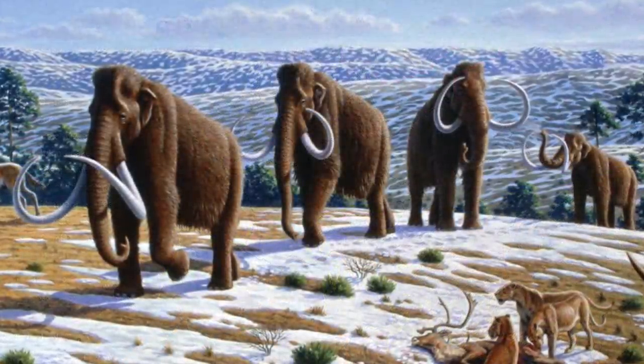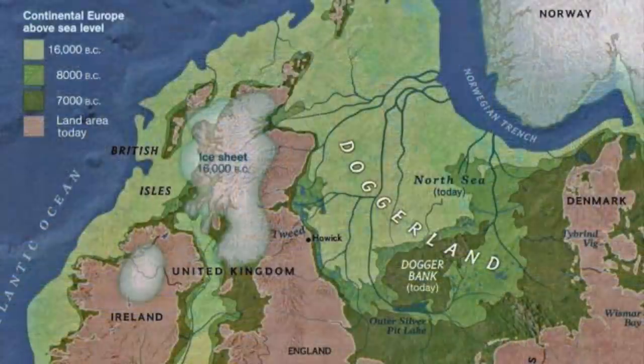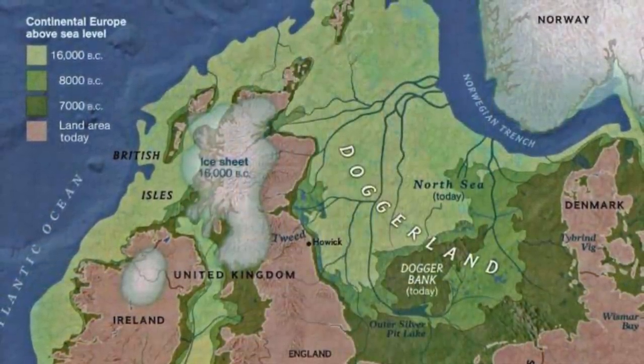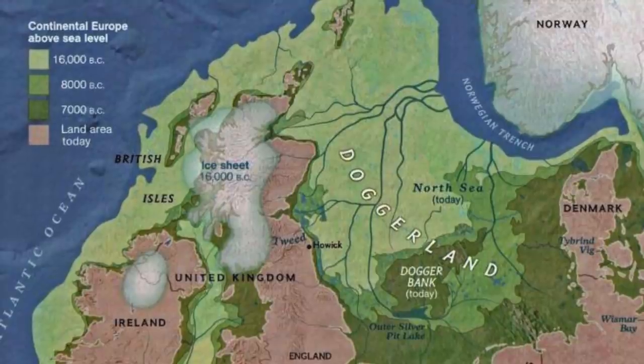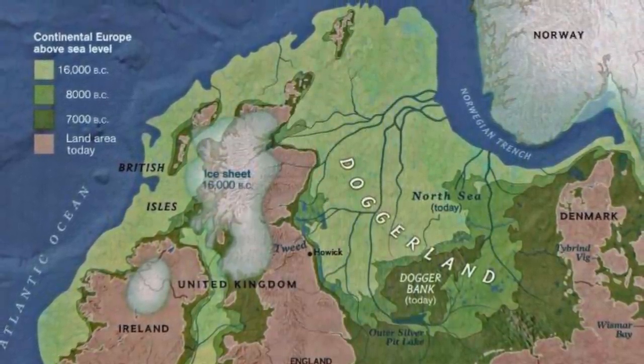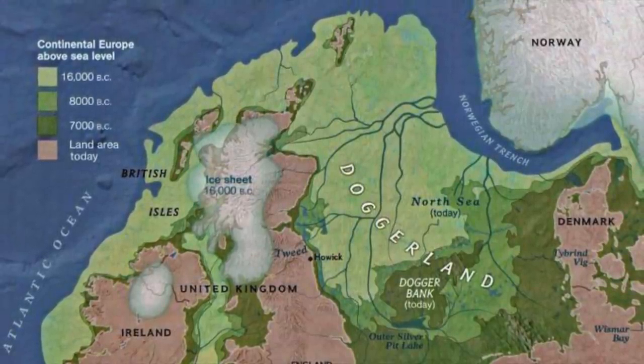At this time, it is thought that humans only visited Doggerland for winter hunting, but as the Younger Dryas came to an end, sea level rose quickly, up to 60m in just 3,000 years. And starting around 9,000 years ago, Doggerland started to fall beneath the waves and quickly became an island, surrounded by the Proto-North Sea.